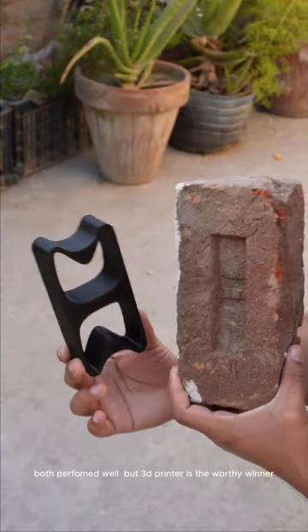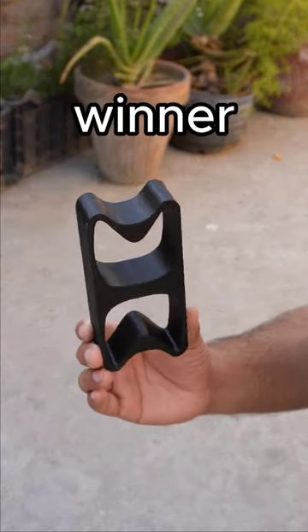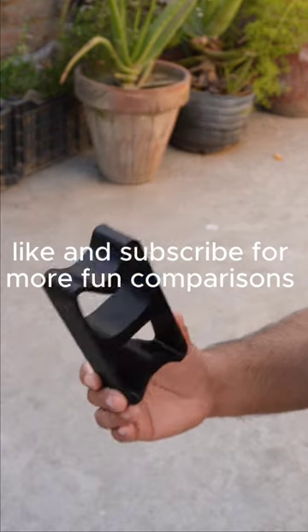Both performed well, but the 3D printed brick is the worthy winner. Like and subscribe for more fun comparisons.